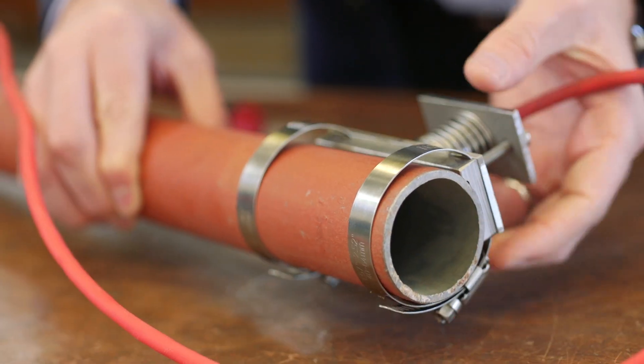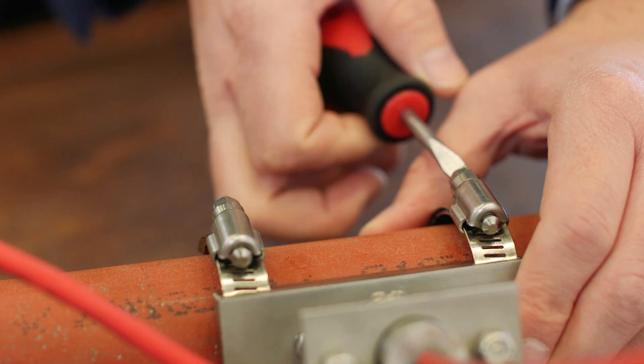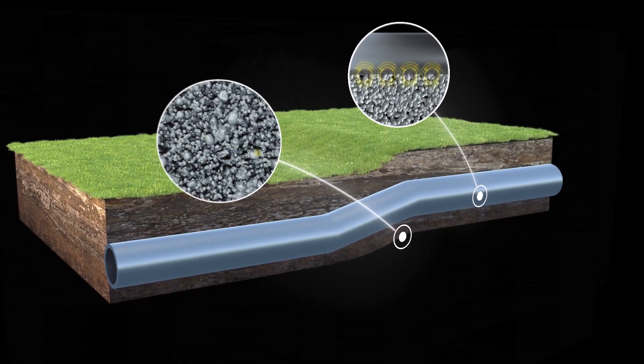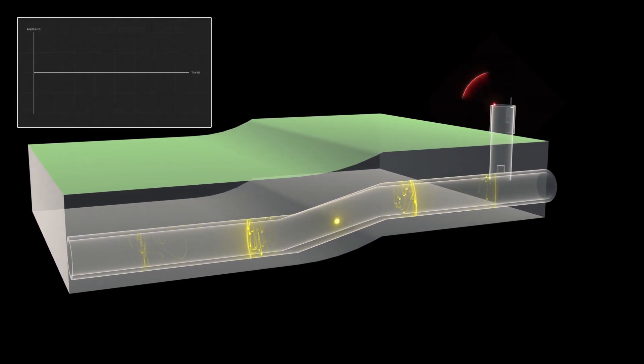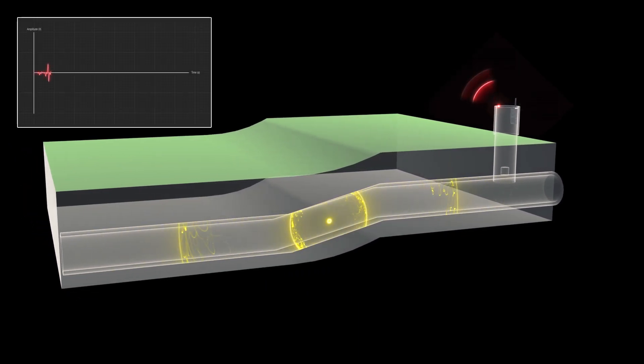The system can be used to monitor long lengths of buried infrastructure. For example, a series of sensors can be attached to a pipe and the acoustic emission monitoring used to detect areas of deformation, which can provide information on failure.